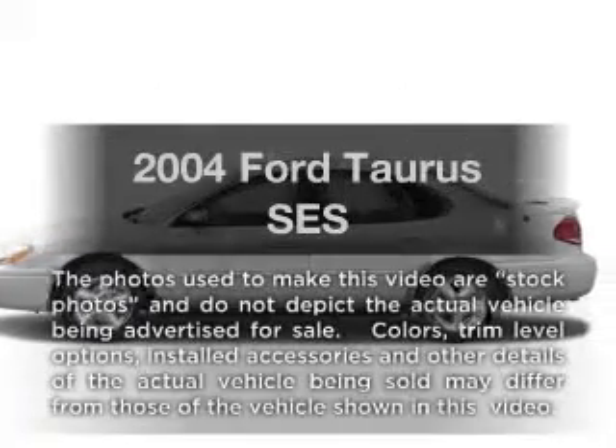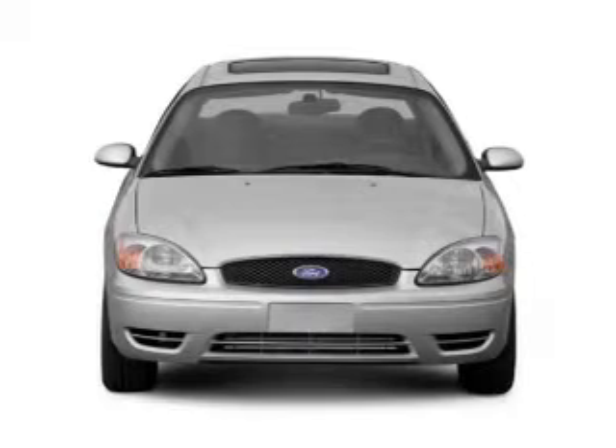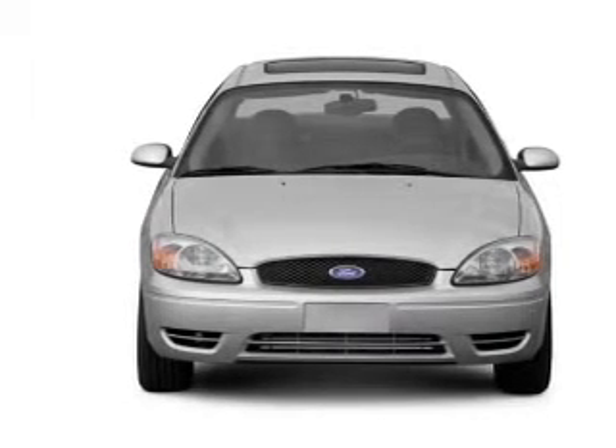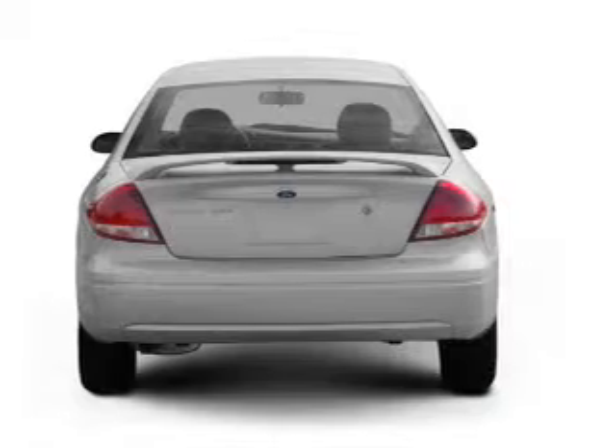Get noticed in this 2004 Ford Taurus. This is the set of wheels you've been looking for. With a reliable engine, the powertrain includes front wheel drive that responds smoothly to its automatic transmission.